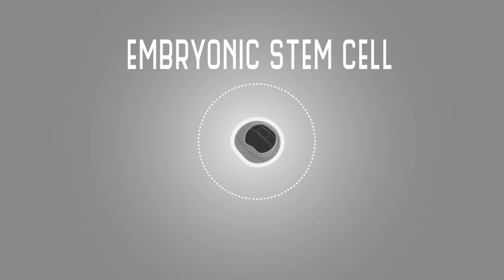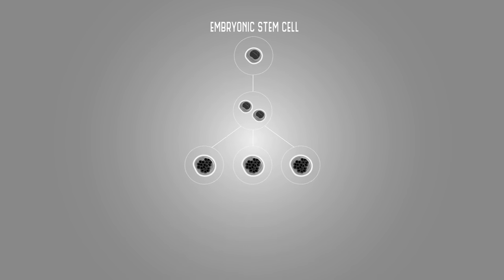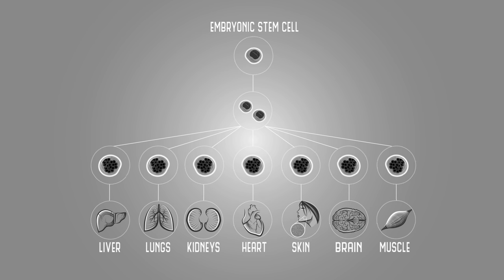Embryonic stem cells are a special type of stem cell. They are found in the developing embryo and are able to create every type of cell, whether it's a heart, kidney, or skin cell. Because they can make all the cell types in the body, they are called pluripotent.